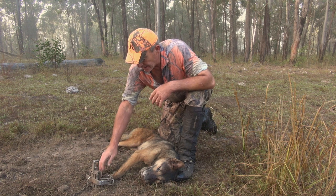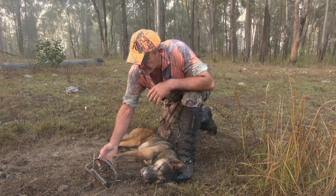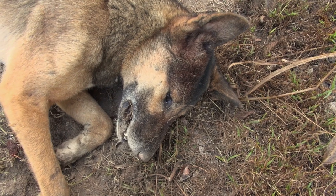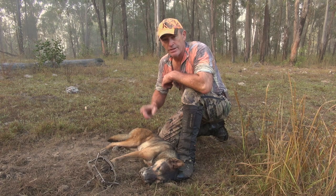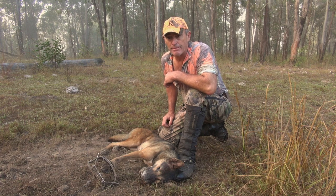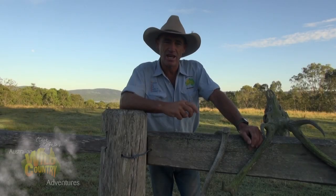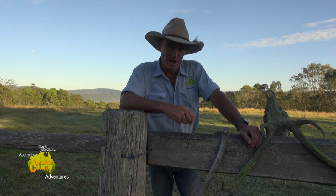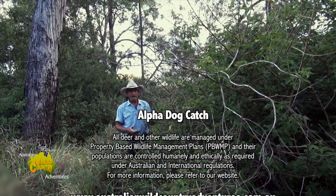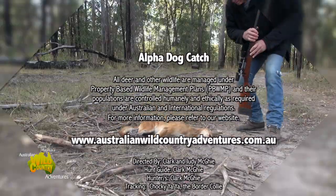Great success — full paw catch with a whack trap, great job again. Hopefully now with this guy gone and the big bitch gone, the two probably lead dogs, I should be able to clean up most of the pups as well. This is our world, this is our wild country.